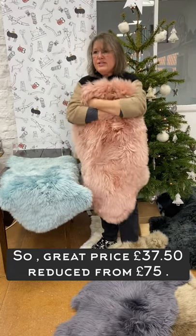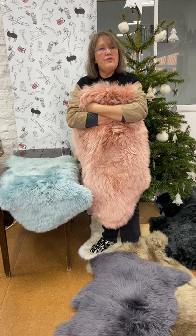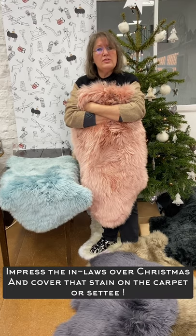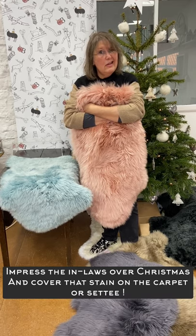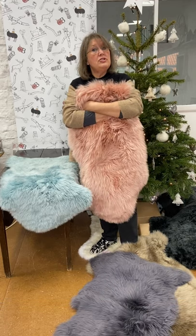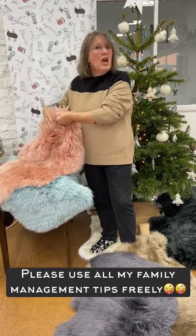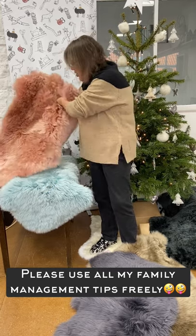So, like I say, £37.50 — reduced from £75. An easy, luxurious way to bring a bit of difference to your home, especially when you've got the in-laws coming over Christmas. If you've got, like I have, some dirty spots on the settee, rather than sit and panic about it, just put this strategically on the back of the settee and nobody will ever be any the wiser and they'll be suitably impressed.